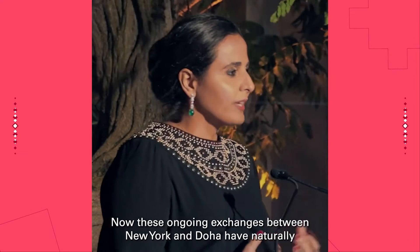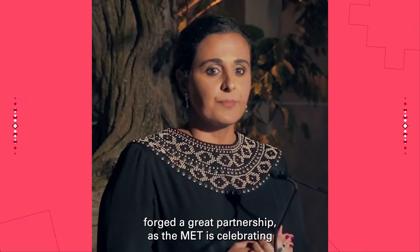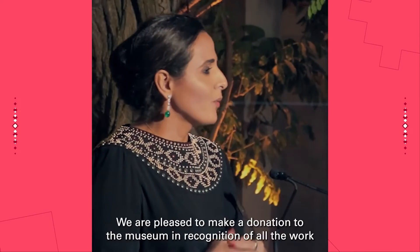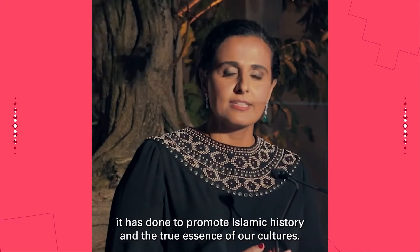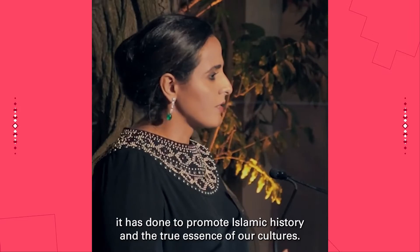These ongoing exchanges between New York and Doha have naturally forged a great partnership. As the Met is celebrating 10 years of the opening of the renovated Islamic wing, we are pleased to make a donation to the museum in recognition of all the work it has done to promote Islamic history and the true essence of our cultures.